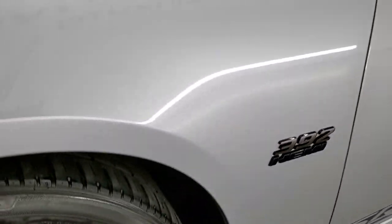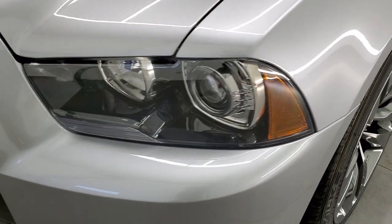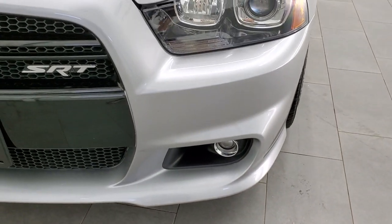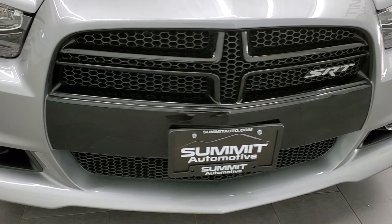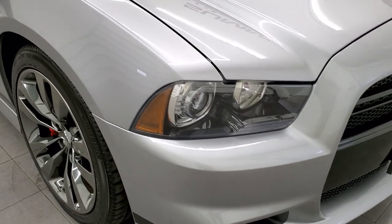The front fender is in excellent condition — no dents or dings. It comes with the HID headlamps and the factory fog lights. Now this is a numbered car — this is number 87 of 392 made for 2013.